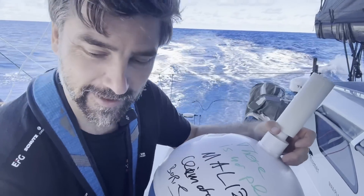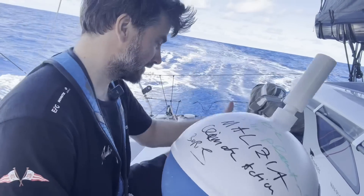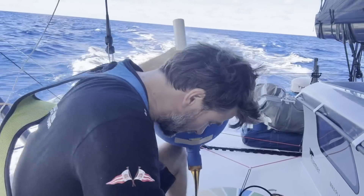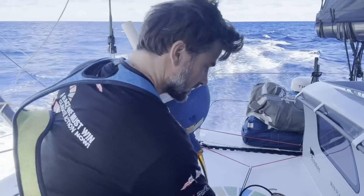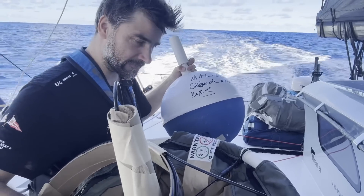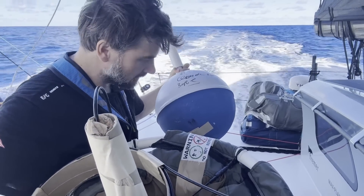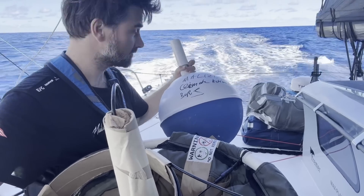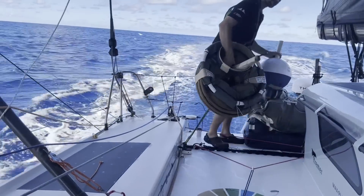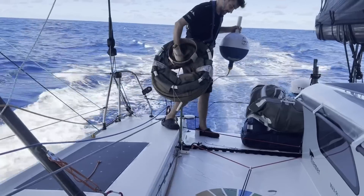Maybe someone finds this and sends it back to us in five years when the lifespan is over. Let's get this overboard — safety first, clip myself on. There's some biodegradable scotch and paper that is going to degrade quickly, and then this thing is going to be active in 24 hours. Cheers, bye-bye — bring us good measurements!